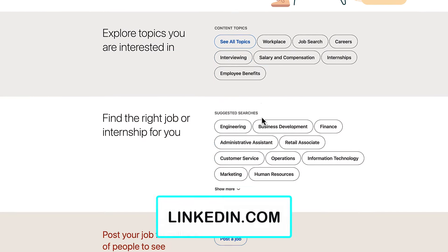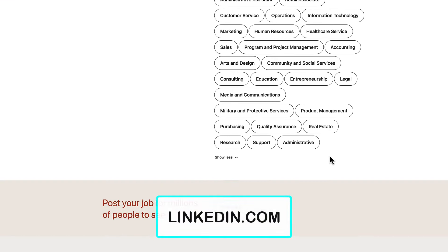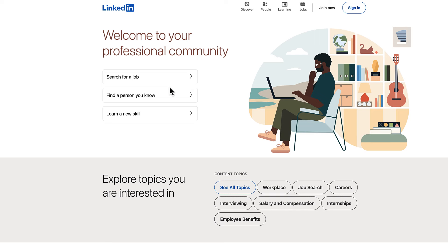Another place to find jobs is LinkedIn — linkedin.com. You can find jobs here by category as well, and a lot of companies actually hire people straight from LinkedIn. So if you are currently looking for a remote job, it would be beneficial for you to create a LinkedIn profile. This is linkedin.com.